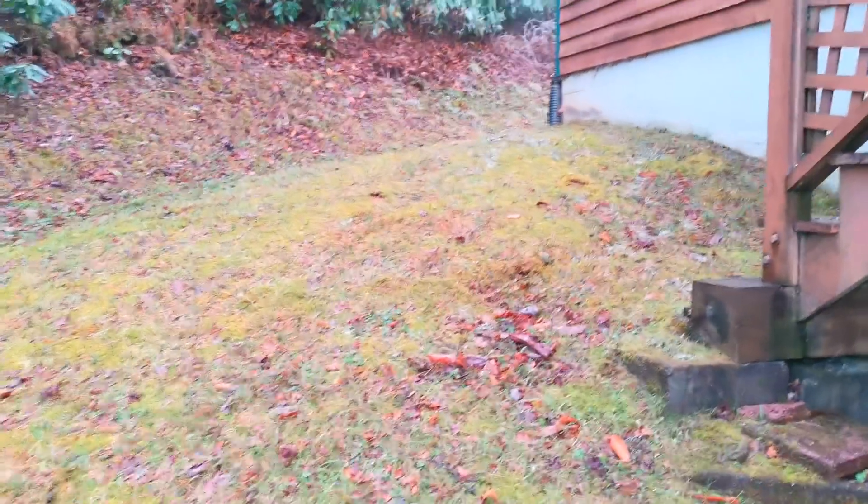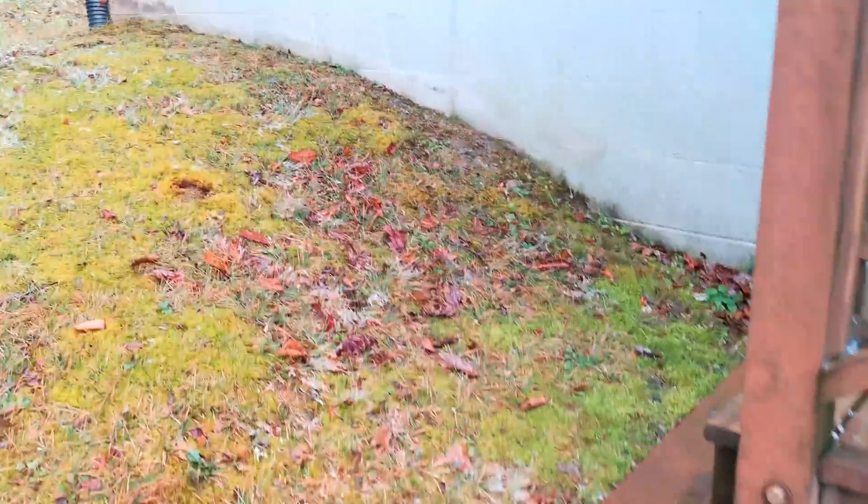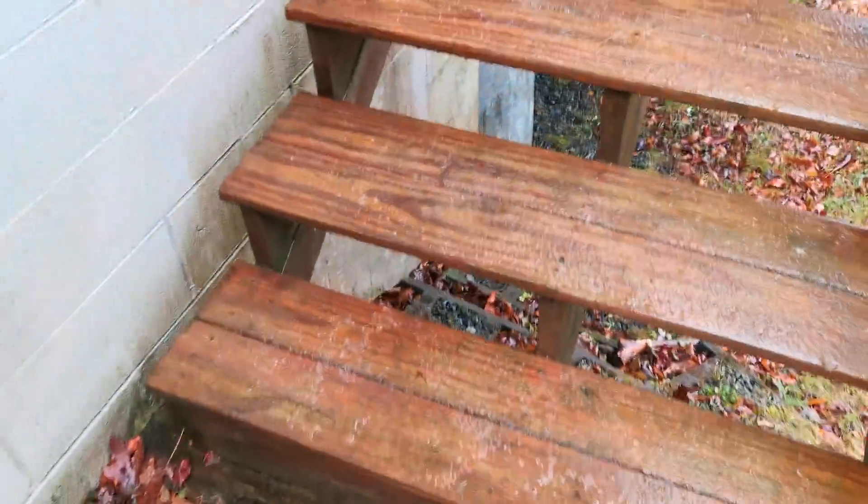Heading up on the deck. And as I said in the last few videos, the staircase here is pretty slippery.